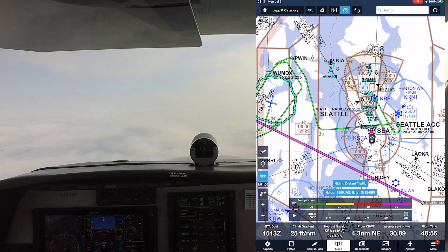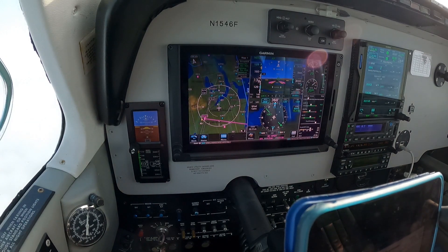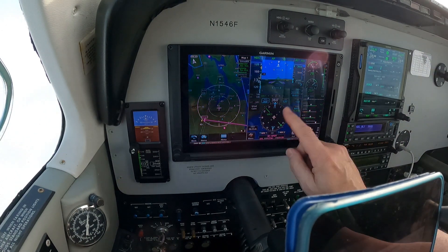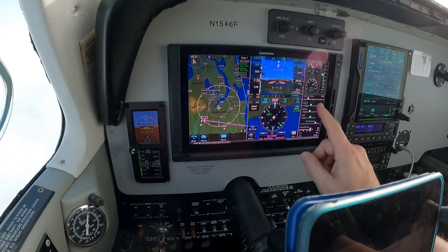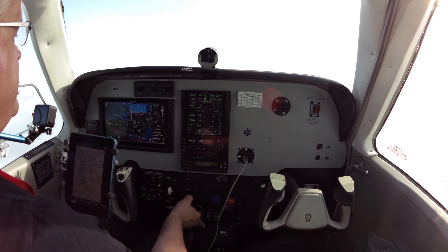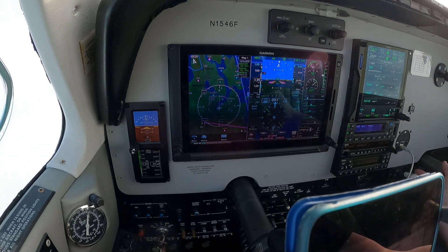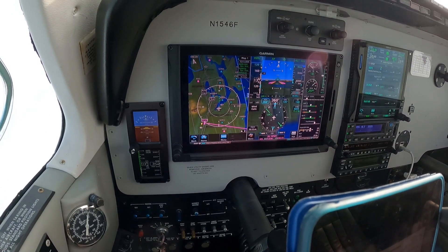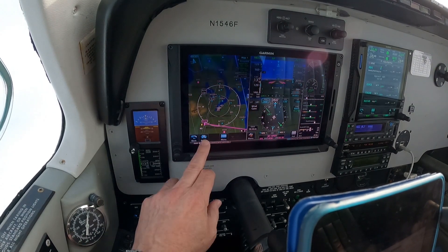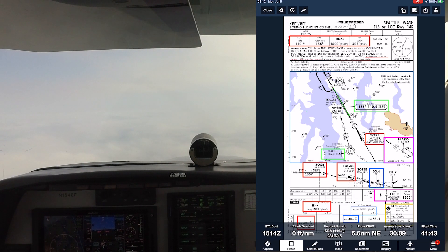Okay, we're going to do the ILS 1-4-R. We are currently on vectors, basically a downwind here. We've loaded the localizer, 1-1-0-point-9, and it is identified. We've got green needles, 1-3-0 set. 3,000 currently — 3-0-8 is the minimums for us, and that is set. We're cruising along. I'm going to set my normal happy-place configuration, about 18 inches, clean. We're going to leave the fuel where it is. Lights — everything is on except the taxi light. We don't need ice protection. Gauges are good.